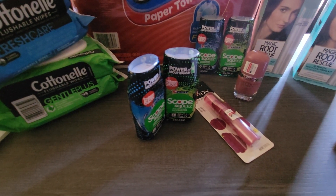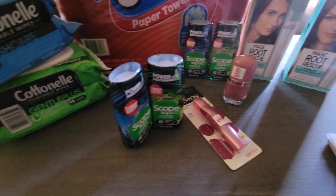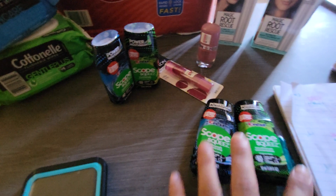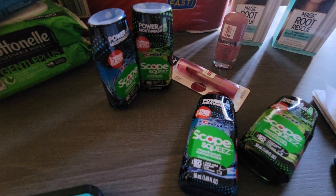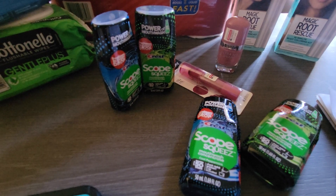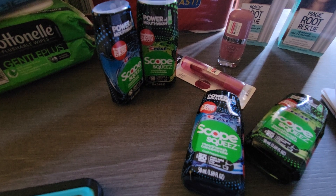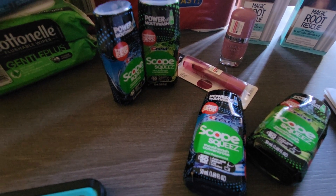I also used a one dollar digital coupon for the Crest mouthwash, which brought my total to just under $15.00. Then you get back $6.00 in Extra Care Bucks, making the final out-of-pocket about $9.00 for four, or $2.25 each.